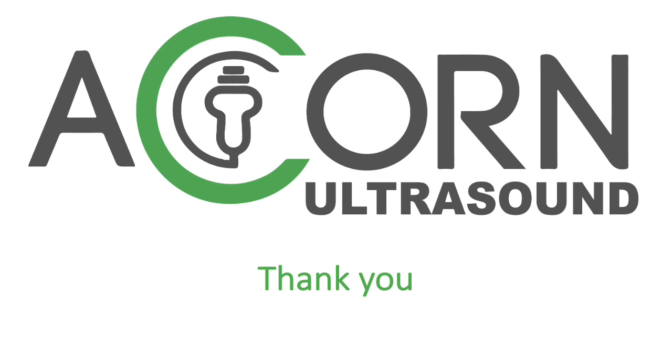We hope you found this video useful. For further information, please visit our website acornultrasound.co.uk or contact our clinic. Thank you very much.